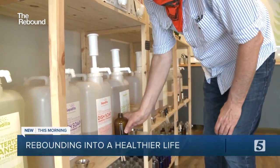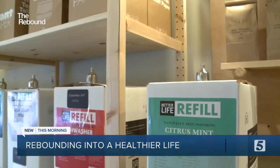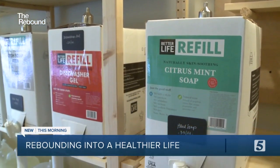I think it's an answer to a real problem that we have, and that's our dependence on single-use plastic in particular. So we can bring jars in for that? You can bring jars in for the body oil. Just about everything in the store can be pumped or poured into a container of your choosing.